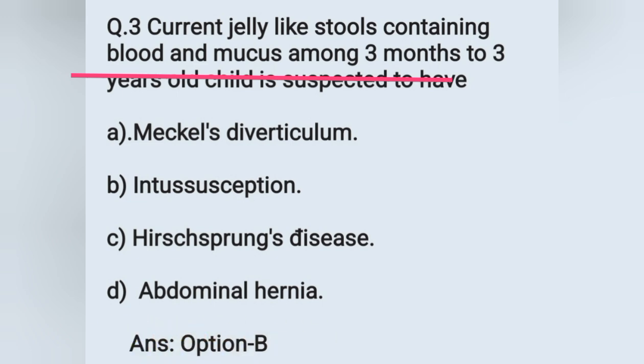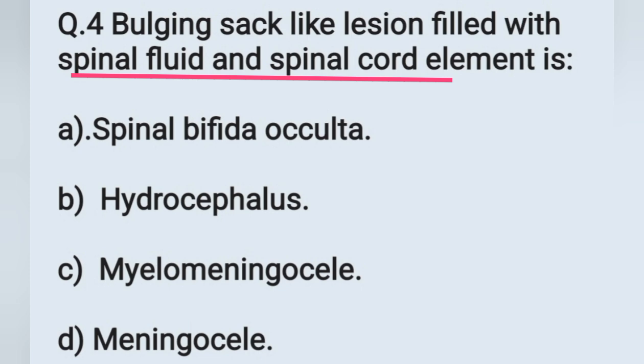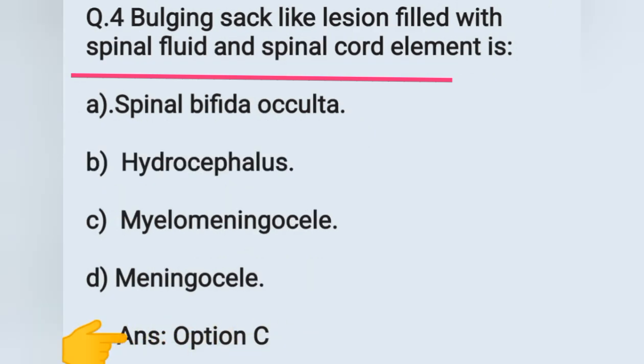Question number 4: a bulging sac-like lesion filled with spinal fluid and spinal cord elements. Options: A) spina bifida occulta, B) hydrocephalus, C) myelomeningocele, D) meningocele. A bulging sac-like lesion filled with spinal fluid and spinal cord elements is seen in myelomeningocele. Option C is the correct answer.